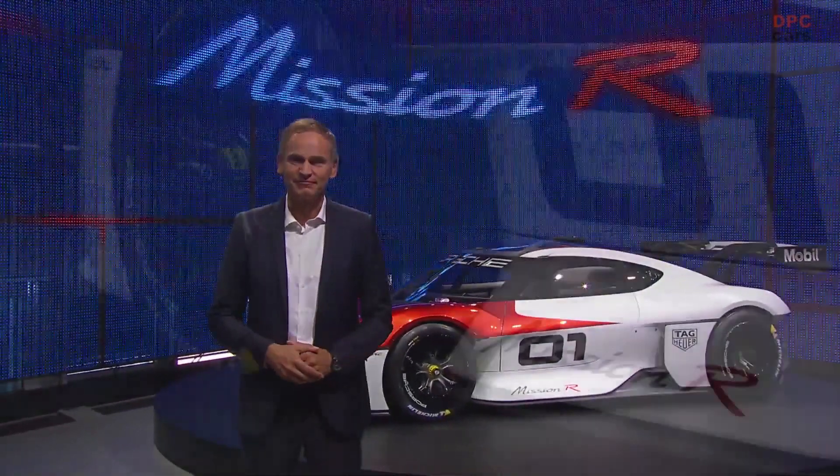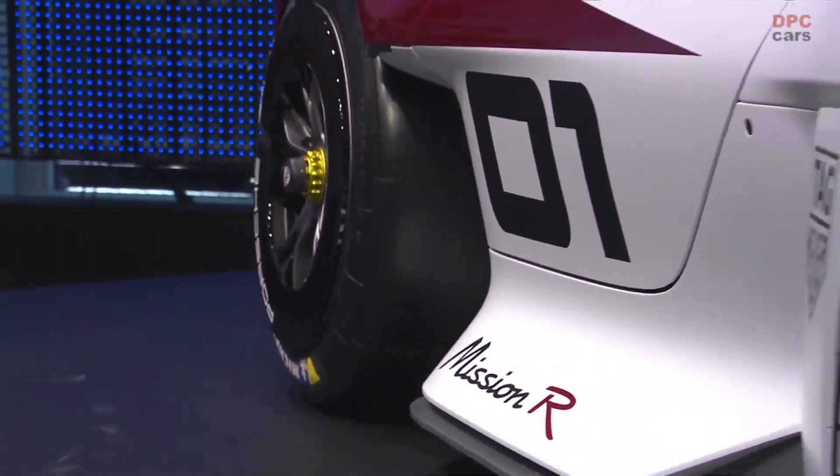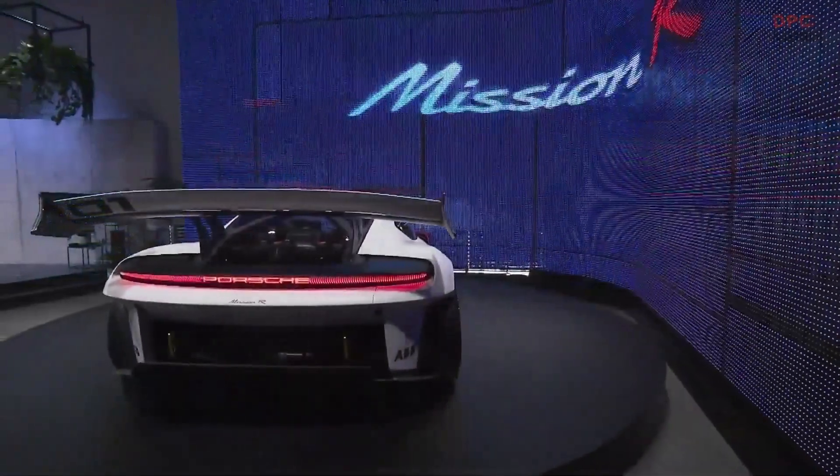All-electric, high-performance and efficient — this is the new Mission R. This concept embodies everything that Porsche is: performance, design, and sustainability.